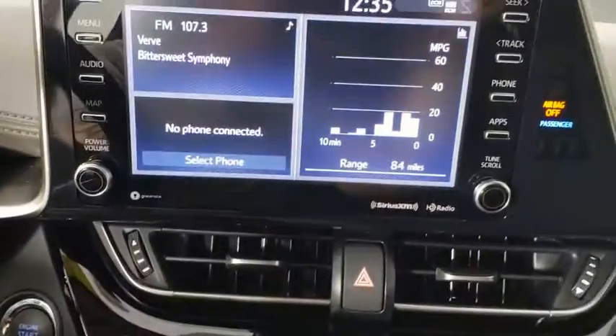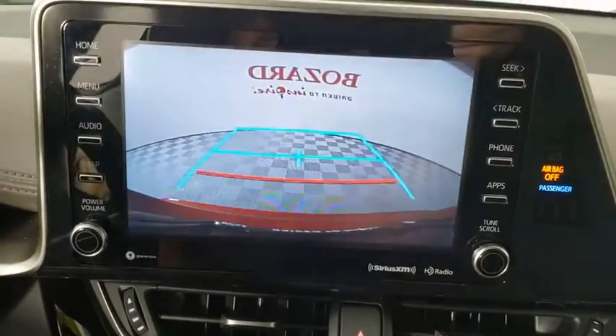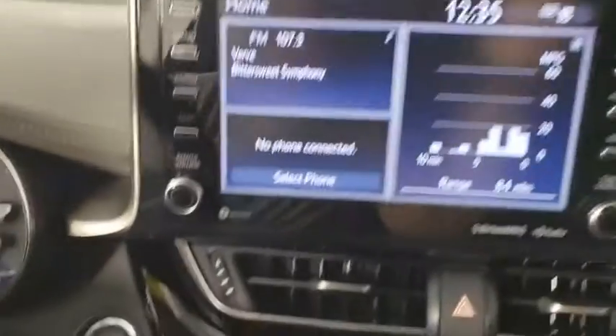Heated front seat, remote keyless entry, tachometer, panic alarm, brake assist, power driver seat, rear window wiper, driver vanity mirror.